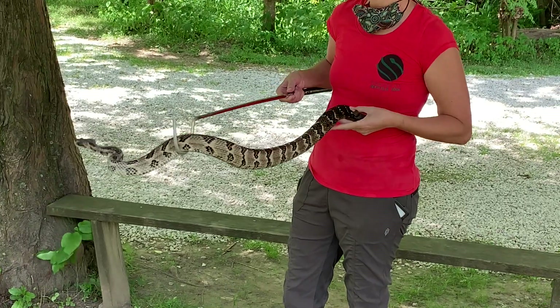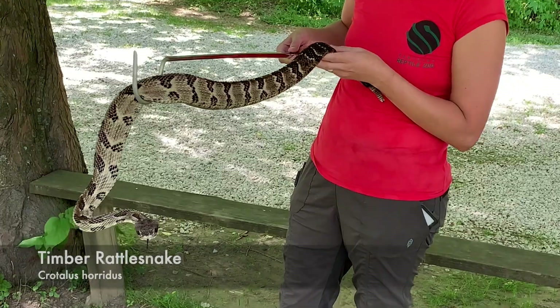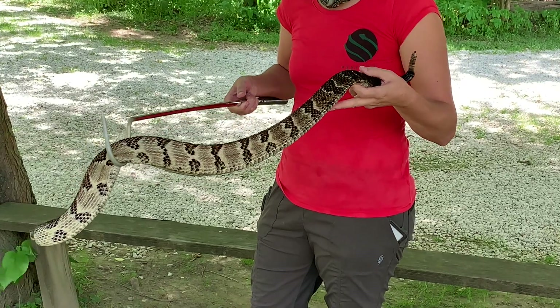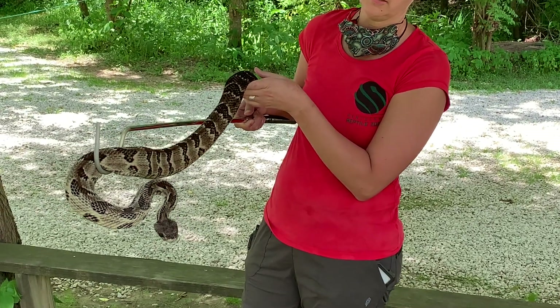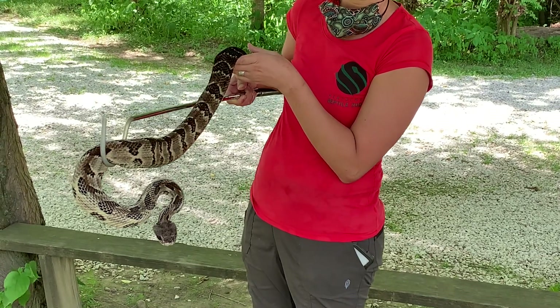Hello, this is Kristin with Kentucky Reptile Zoo, and I am here with a timber rattlesnake. This is Crotalus horridus, and timber rattlesnakes are the rattlesnake that is native throughout most of Kentucky. We do have one other rattlesnake found in some small portions of southwest Kentucky, which is the pygmy rattlesnake.